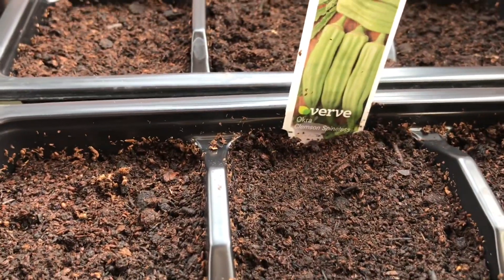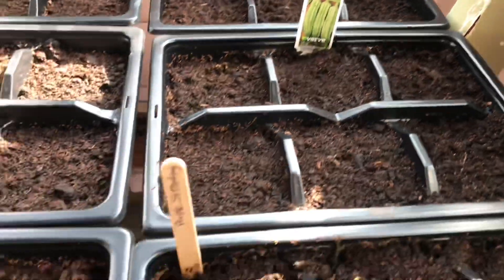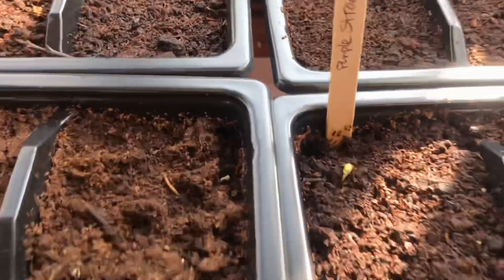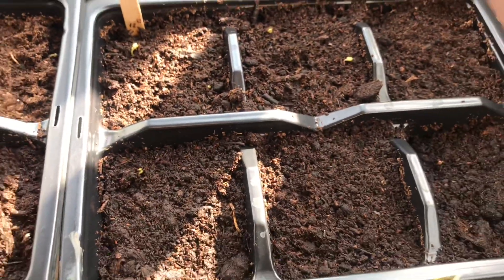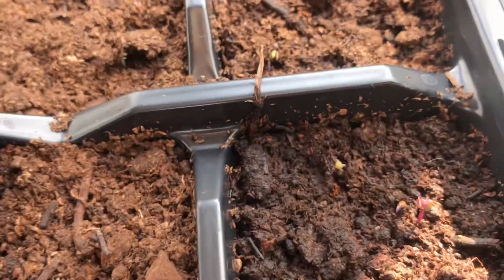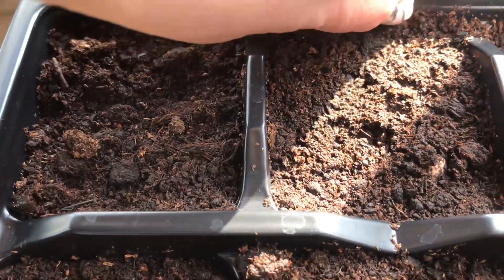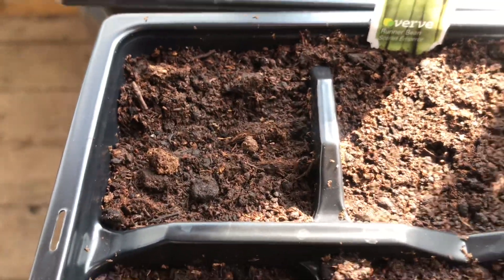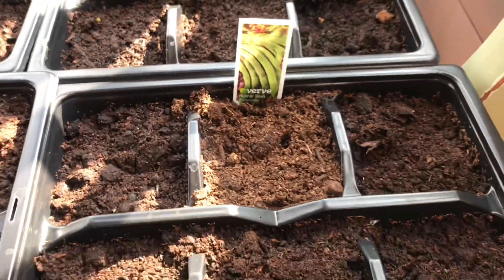There's okra — I've never grown that before, I just fancied it so I'm giving it a go. In here we've got purple sprouting, just coming up. Then I have my scarlet kale, which is also just starting to come up. These are my runner beans — my favorite vegetable. I've got the scarlet emperor variety and also the runner bean prize winner.